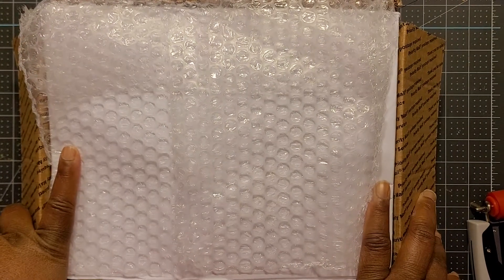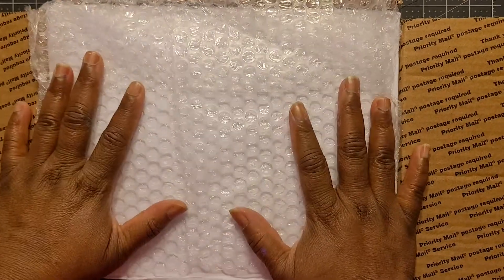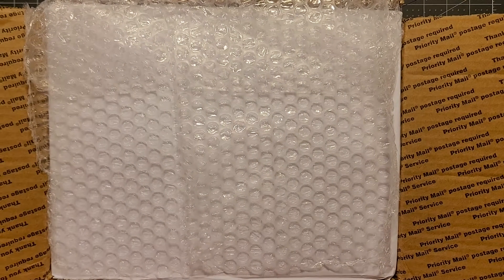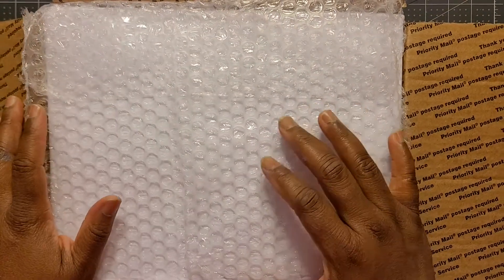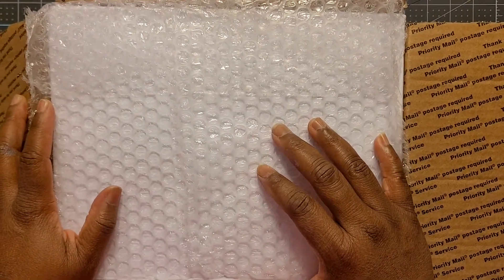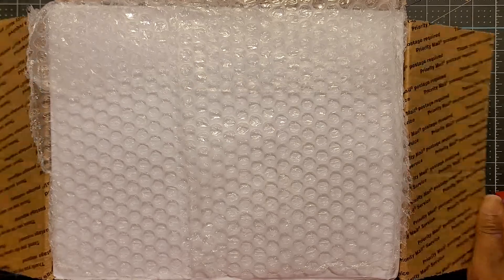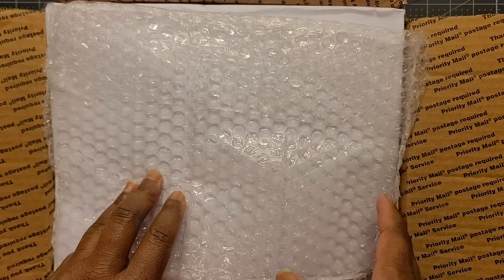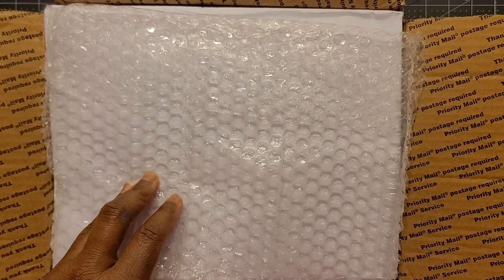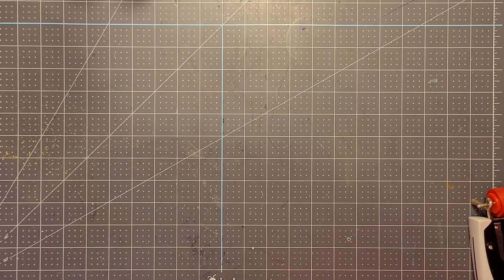Hey y'all, welcome back to the channel, my creatives. It's your girl Tina, and I'm here with a box. I've been to that mailbox, y'all! So I got a box here from my girl Ginger, who is Ginger Panna here on the YT. This is how it looks when you open up the box — all I did was cut it open, and now I'm going to remove the box out of the camera and move it to the side.